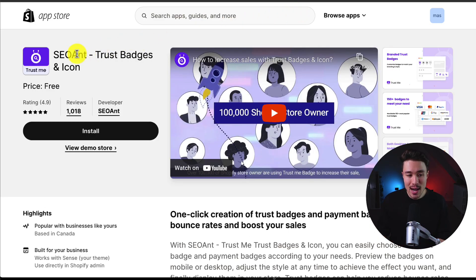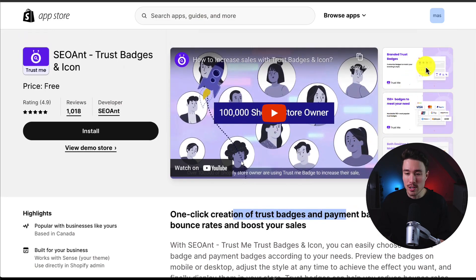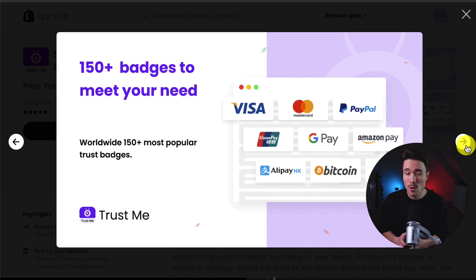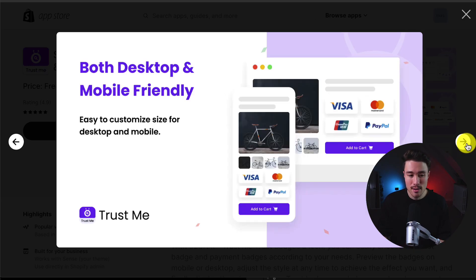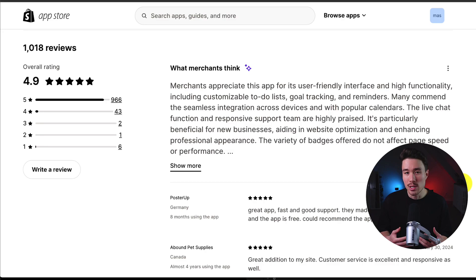The second app we're going to take a look at is called SEO Ant. It's one-click creation of trust badges and payment badges to help reduce your bounce rates and hopefully help increase your sales. It makes it really easy to create badges with different themes and colors. They have over 150-plus badges to meet your needs, and it's both desktop and mobile-friendly. You can place them anywhere you like on your store to help increase trust.